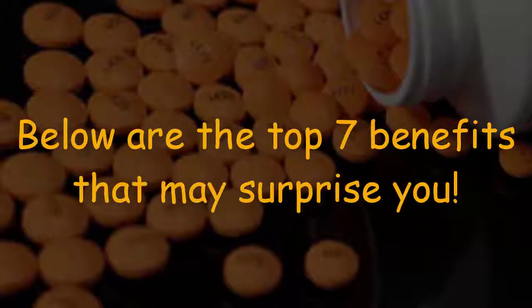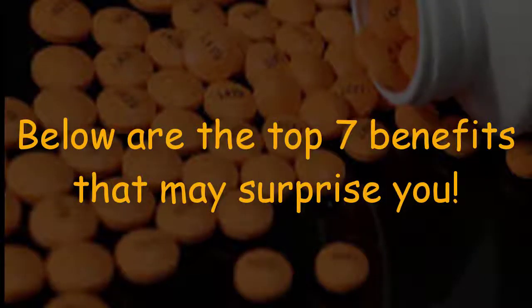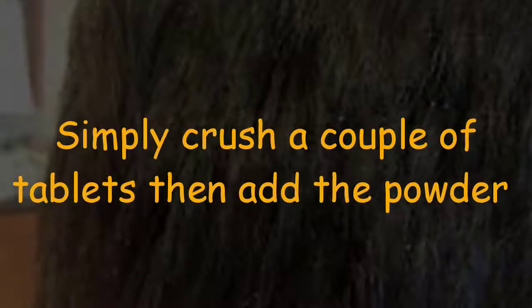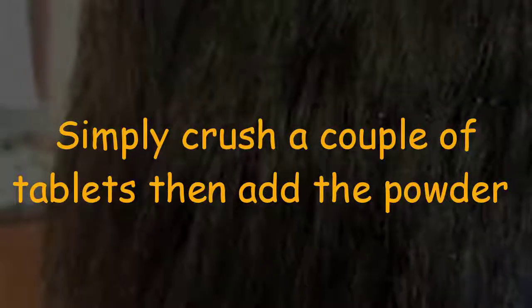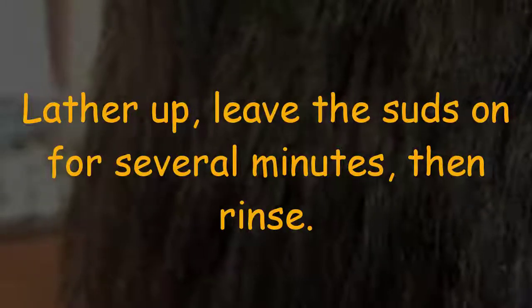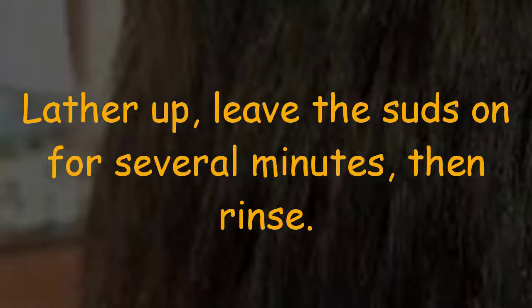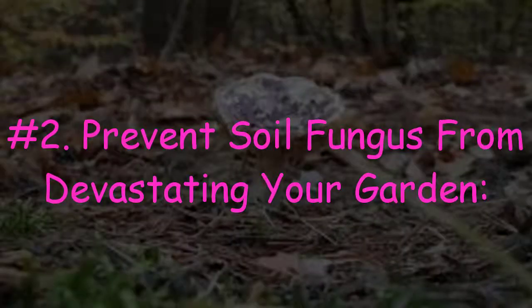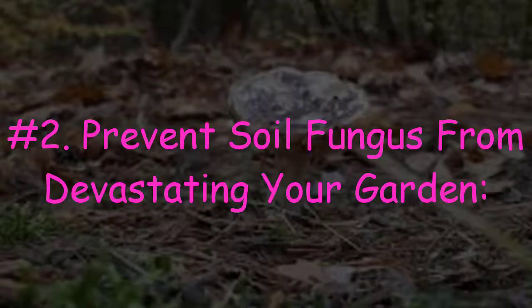Below are the top seven benefits that may surprise you. Number one: treat dandruff. Simply crush a couple of tablets, then add the powder to the amount of shampoo you use to wash your hair. Lather up and leave the suds on for several minutes, then rinse.